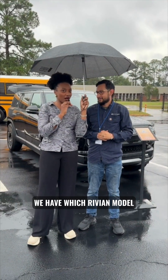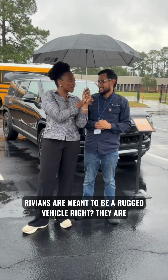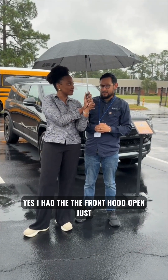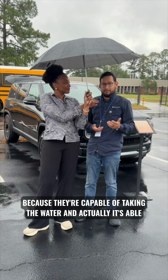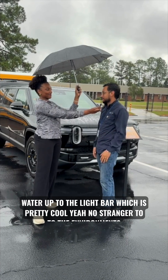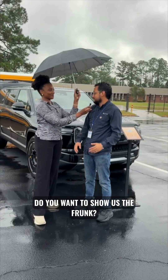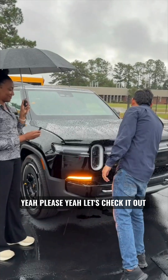We have the Rivian R1S with us today. Rivians are meant to be a rugged vehicle — yes, I had the front hood open just because they're capable of taking on water. It's actually able to wade in water up to the light bar, which is pretty cool. No stranger to tough environments. Do you want to show us the front? Yeah, let's check it out.